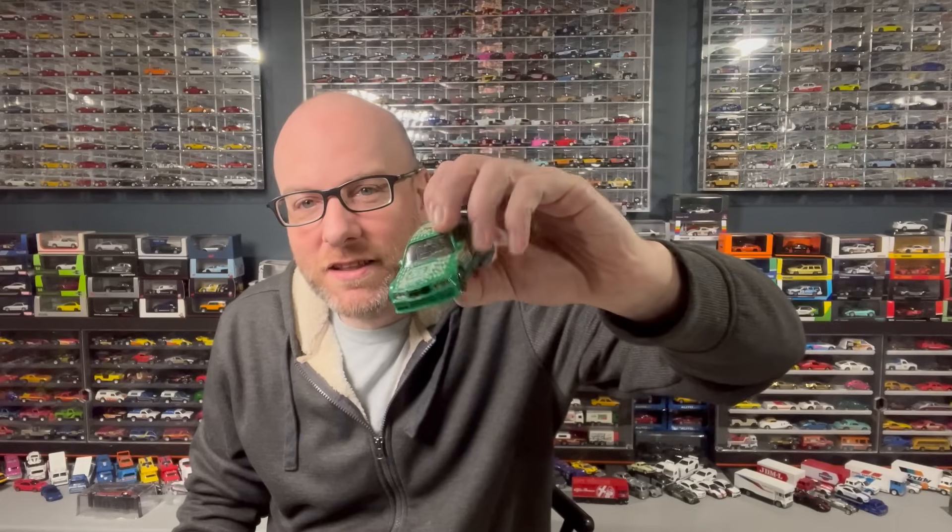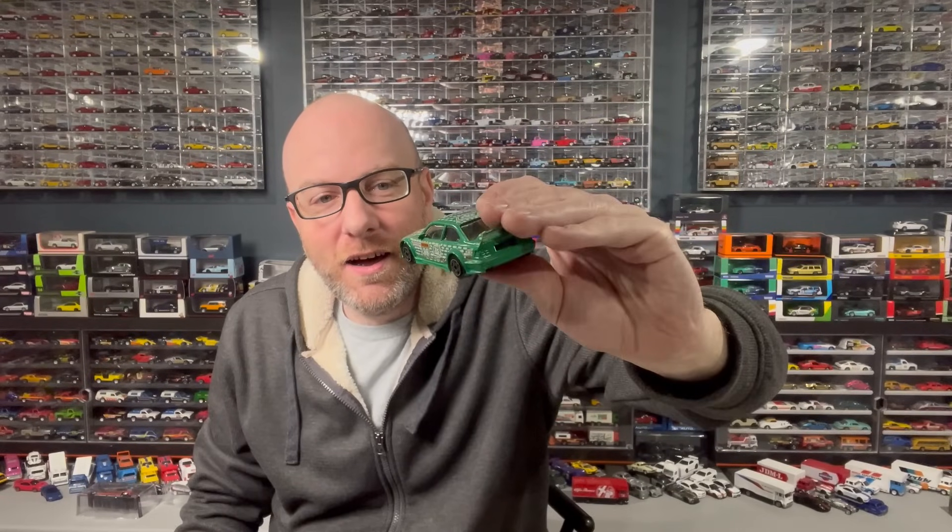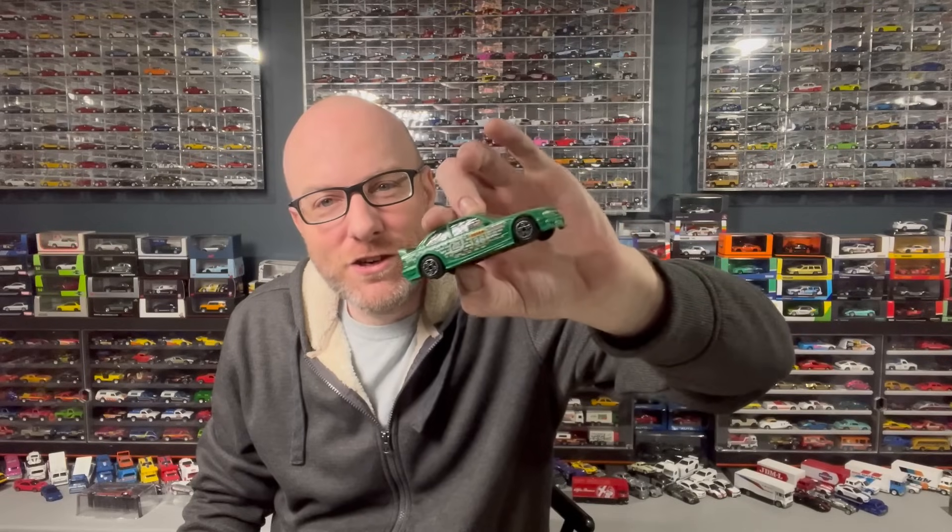I've got this cool thing — a Tic-Tac liveried BMW. Pretty cool, definitely a neat little piece. It's a Barrago. Interesting — we're going to check that out of course.